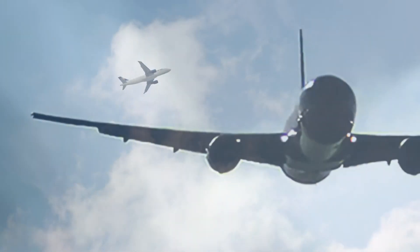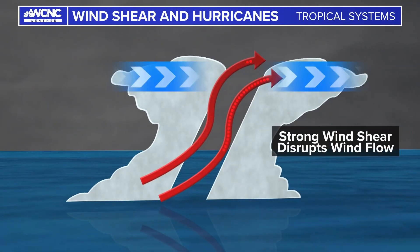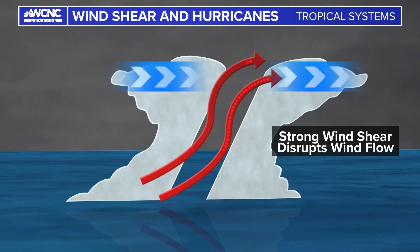Wind shear can also be the cause of turbulence when you're flying. And in the tropics, it's usually a good thing, because it tilts a tropical storm or hurricane vertically, which can break down its formation and weaken it. So usually, whenever we're talking about wind shear, that means you should be weather aware.